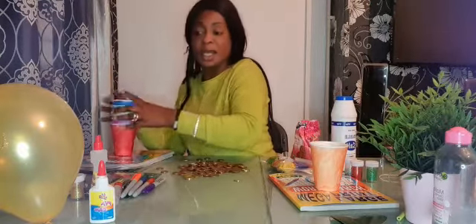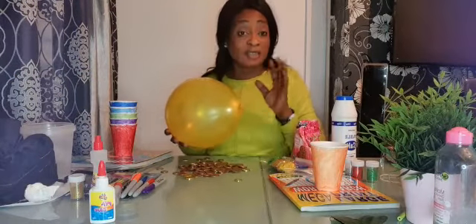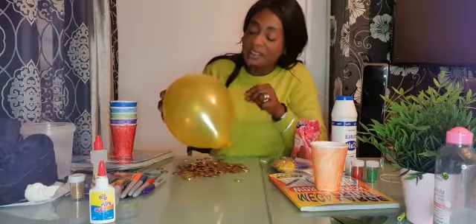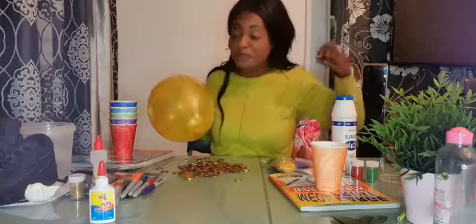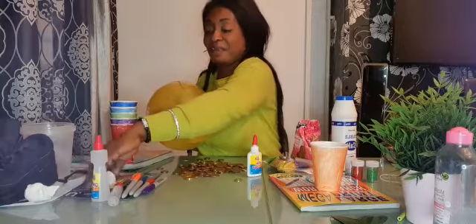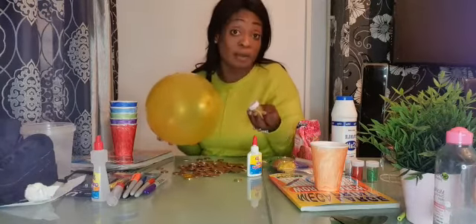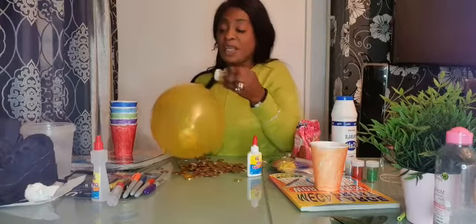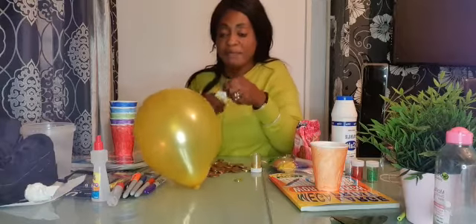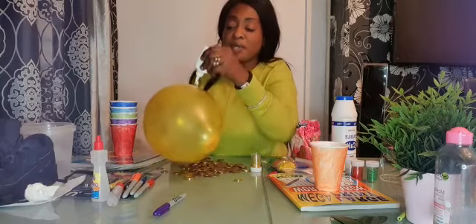Another thing I have here is a balloon — you can blow up a balloon. There are different things you can do with a balloon. I've got one for my daughter. You put PVA glue on it, then put some glitter on it. You can do the initials of everyone who lives in your house — put the initial with PVA glue and then add glitter.